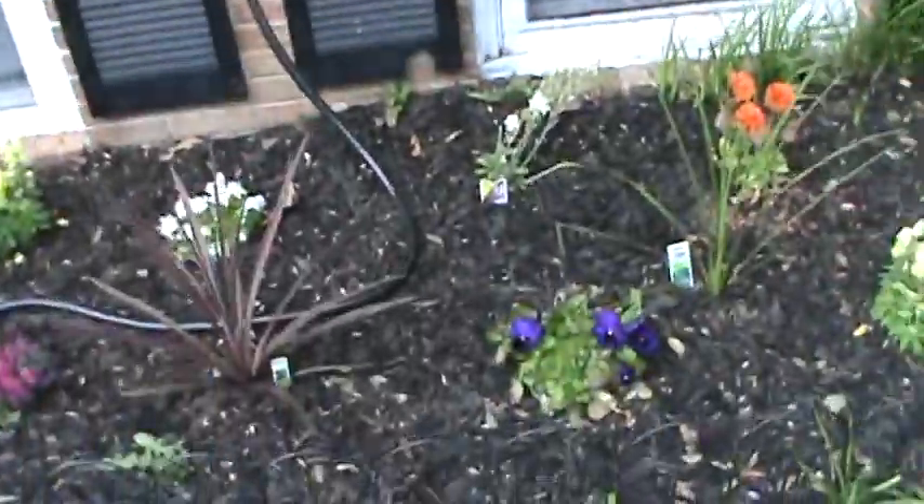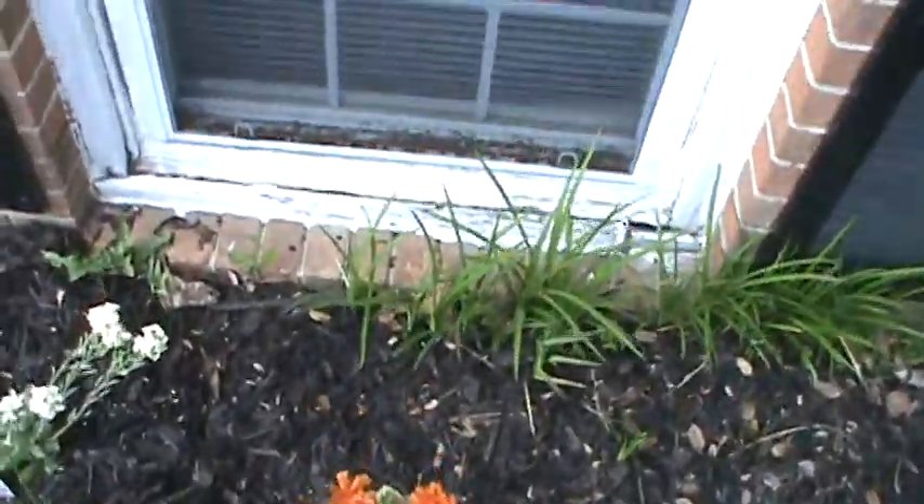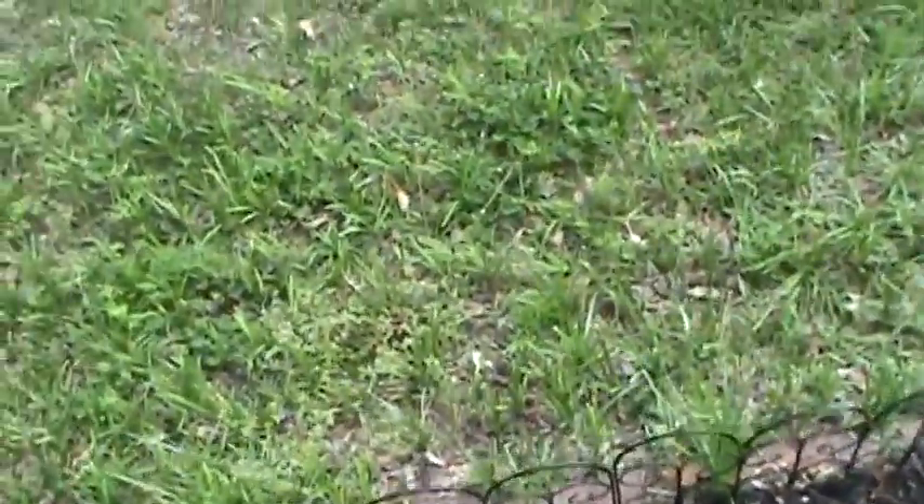Same thing here. This is like a pre-inspection, so when the buyers get a home inspector, we want to go ahead and address all these issues now because the inspector is going to find these little areas. You see right here this window seal is coming off, so we'll take this wood off and fix this window seal up. The inspectors are going to see these things, so we want to make sure our transaction is smooth and we address all these little loose ends. Do it now so we don't have any issues.